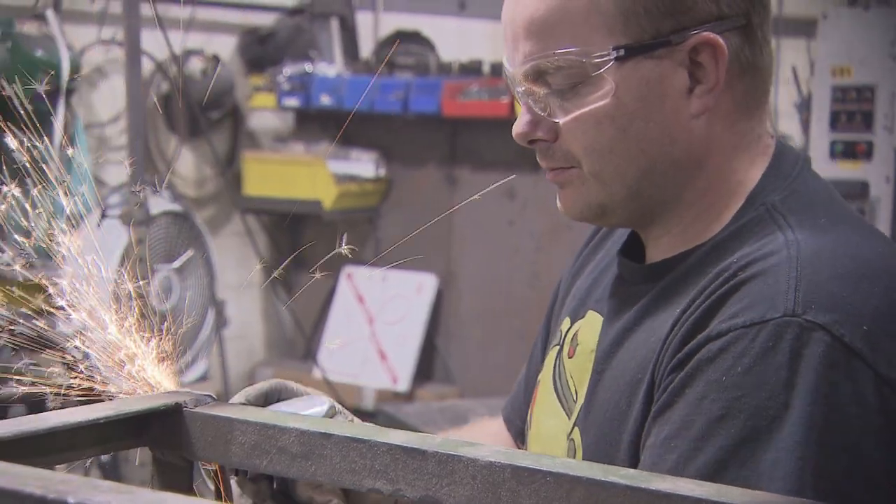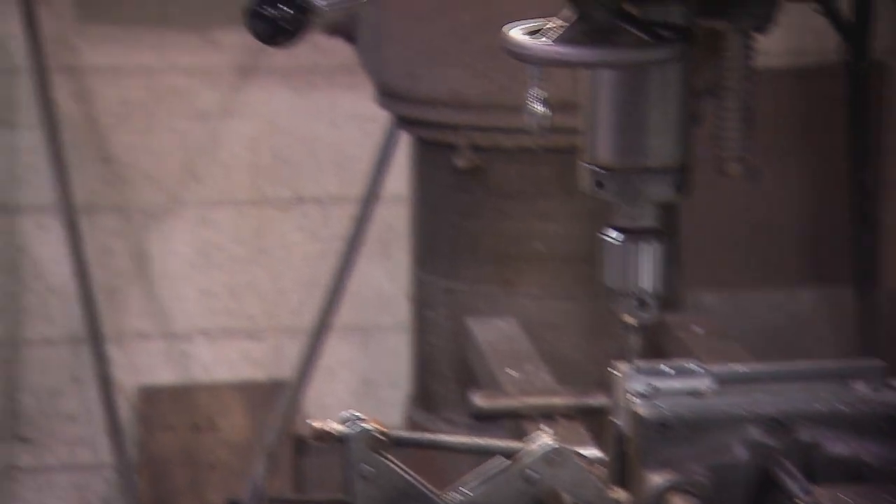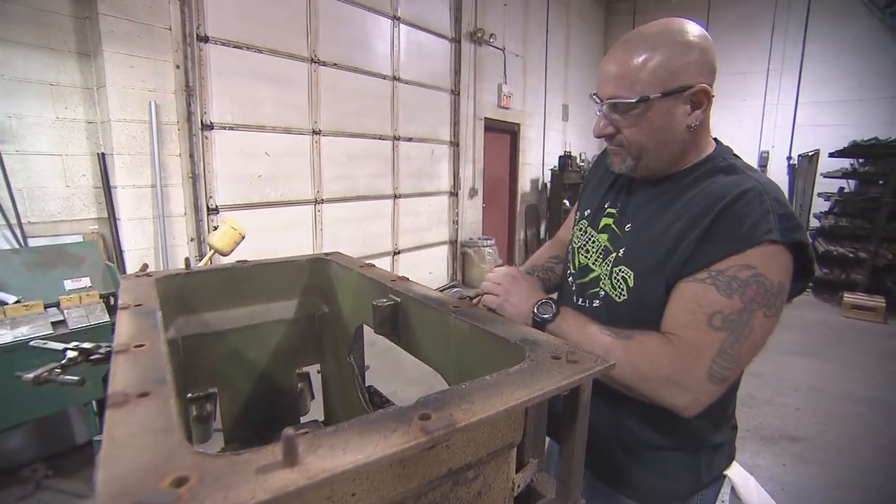After design comes from engineering and a tool drawing comes from engineering, it comes to this department. We do everything right here. We're a totally self-contained shop — we make all our own stuff.